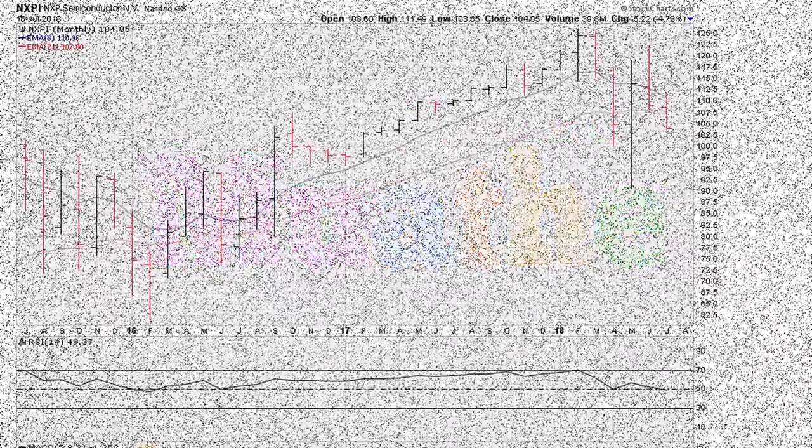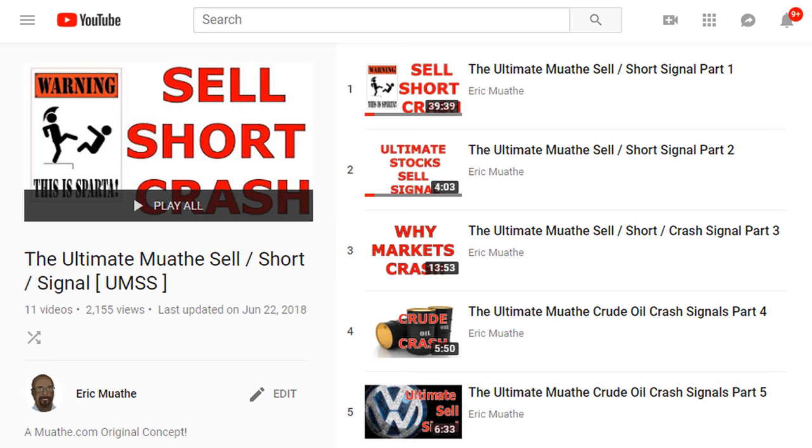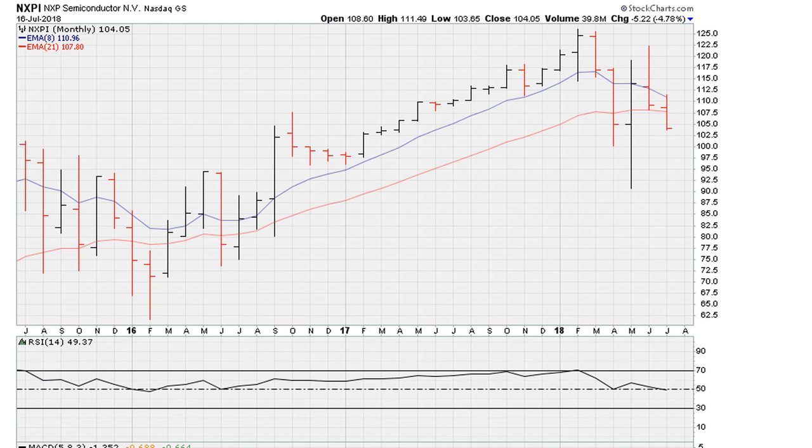Let's take a look at a stock here that is giving us an opportunity to revisit one of the methods which I call the ultimate mother cell signal. You can find a link to this playlist in the description of the video. What we see here is the stock is seemingly breaking down below the recent monthly closing high for 2018.